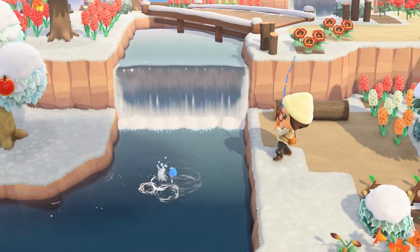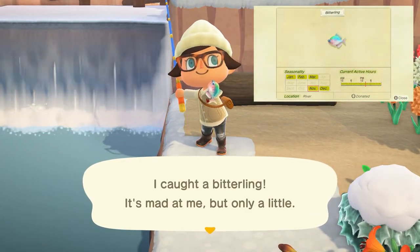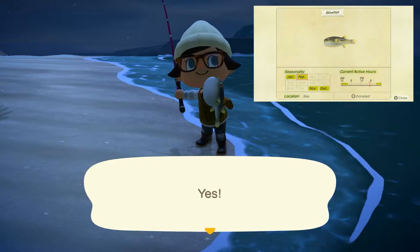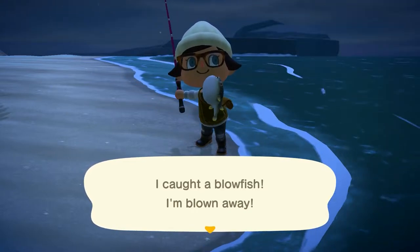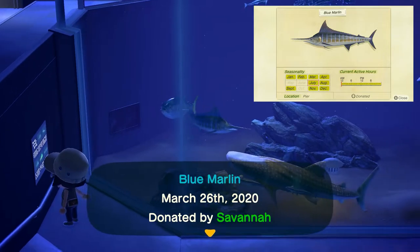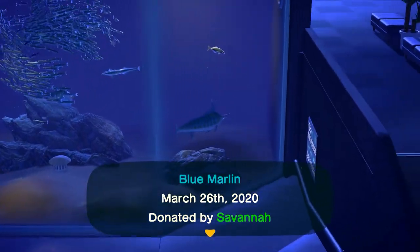New in November we have the bitterling, which is going to be found in rivers with a tiny shadow, can be found all day long, and sells for 900 bells. Next is the blowfish, found in the sea with a medium to small sized shadow, found from 9 p.m. to 4 a.m., and sells for 5,000 bells. The blue marlin is going to be found specifically only off the pier with a huge shadow, found all day long, and sells for 10,000 bells.